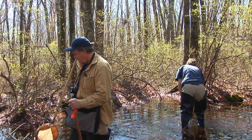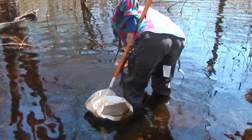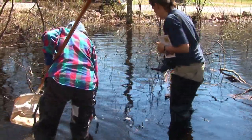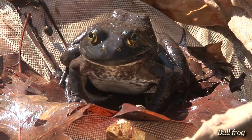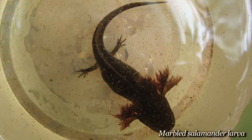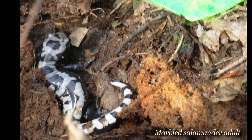A vernal pool survey is going to a pool that dries up, doesn't have an inlet or an outlet, doesn't have fish — which would be a large predator — and holds water for a certain number of weeks. So it has become, over time, a critical breeding habitat for certain amphibian species. What we're trying to do is show that there are what we call obligate species that are using this pool on a regular basis.